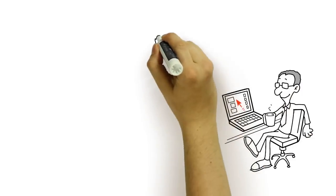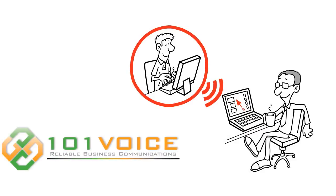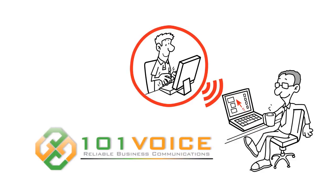101Voice's proactive, always-on alert monitoring systems will automatically revert the voice-over IP traffic back to the broadband internet connection and original HD call quality upon restoration of your internet service.